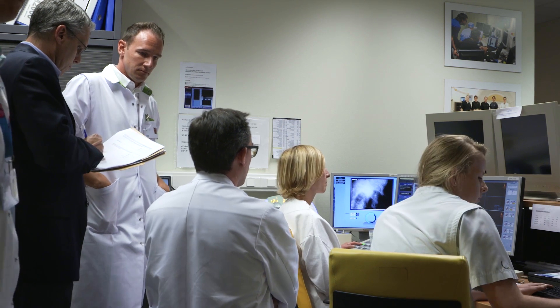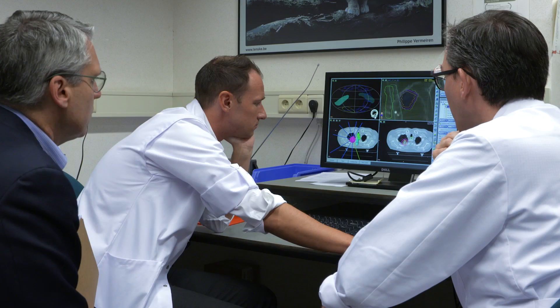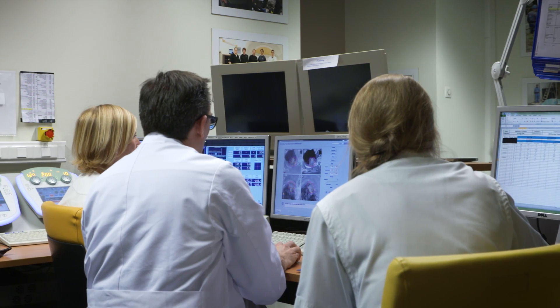The main aspects of the Novalis Certified audit include assessment of training and experience, assessment of technology — specifically whether the correct technology is being used appropriately for specific disease sites — and an evaluation of the overall quality management and safety program.